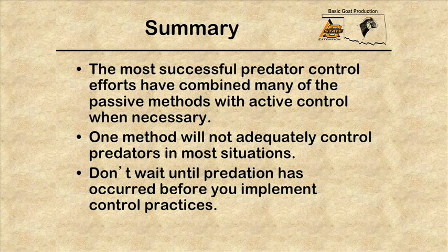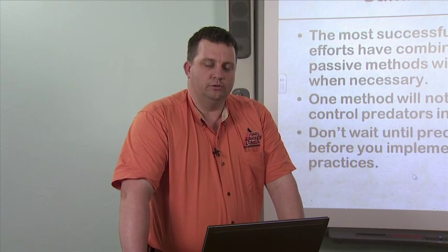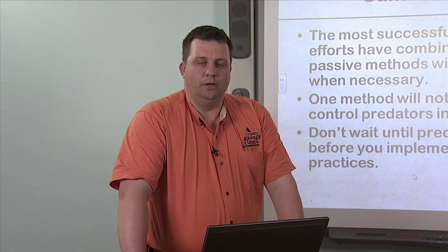In closing, the most successful predator control efforts have been a combination of many passive methods with the inclusion of active methods when necessary. One method will not normally be adequate — it's not a one-size-fits-all approach. You have to be willing to evaluate different methods to see which fits best. Also, don't wait until predation has occurred before implementing control practices — being proactive and starting passive methods before predation begins is a whole lot easier than controlling it once it gets started. These pieces of information on predator control are meant to help you keep your animals safe.